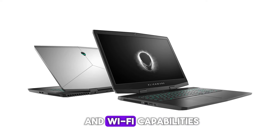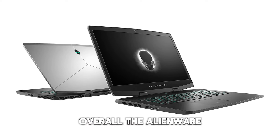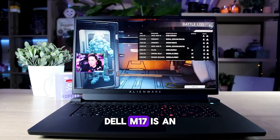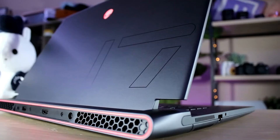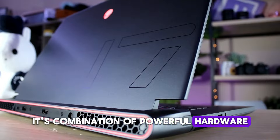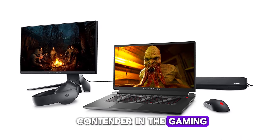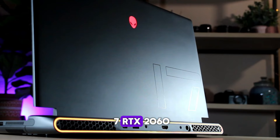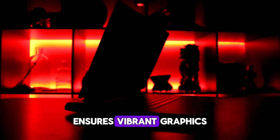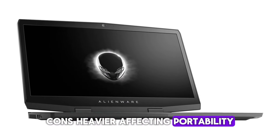Bluetooth and Wi-Fi capabilities ensure you can stay connected on the go. Overall, the Alienware Dell M17 is an excellent choice for gamers who demand high performance and reliability. Its combination of powerful hardware, high-quality display, and robust build quality make it a top contender in the gaming laptop market. Pros: exceptional performance with i7, RTX 2060 ensures vibrant graphics. Cons: heavier, affecting portability.